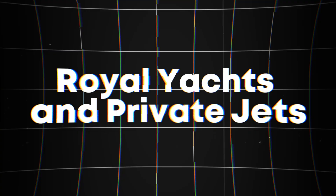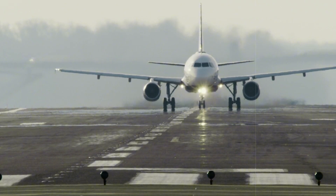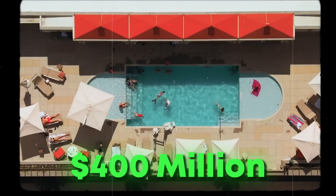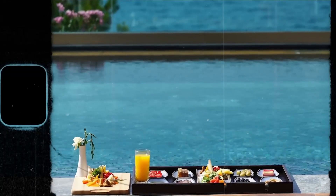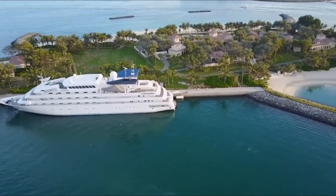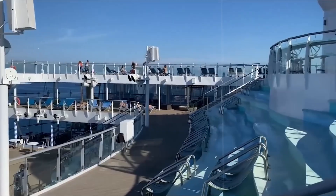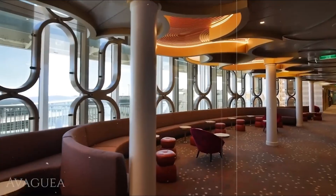Royal Yachts and Private Jets. When it comes to traveling in style, Dubai's richest queen does it like no other. Her royal yacht, named Dubai, is a floating palace worth a staggering $400 million. This luxurious vessel isn't just about opulence — it's a marvel of design and technology. On board, you'll find a private submarine, a lively disco, and even a squash court. The yacht is a perfect blend of adventure and elegance, ensuring that every journey is an extraordinary experience.